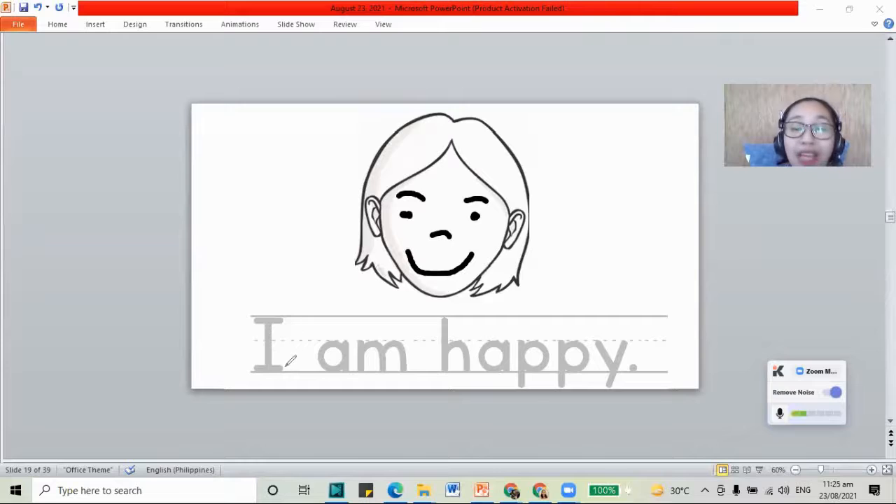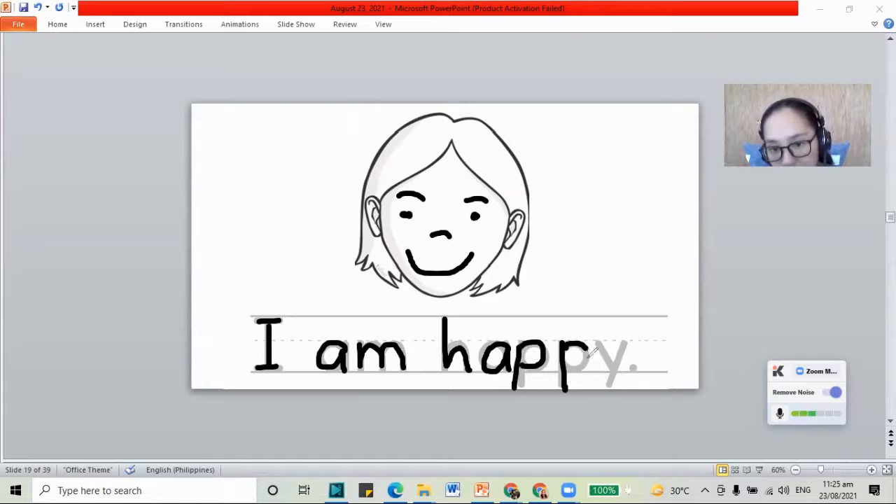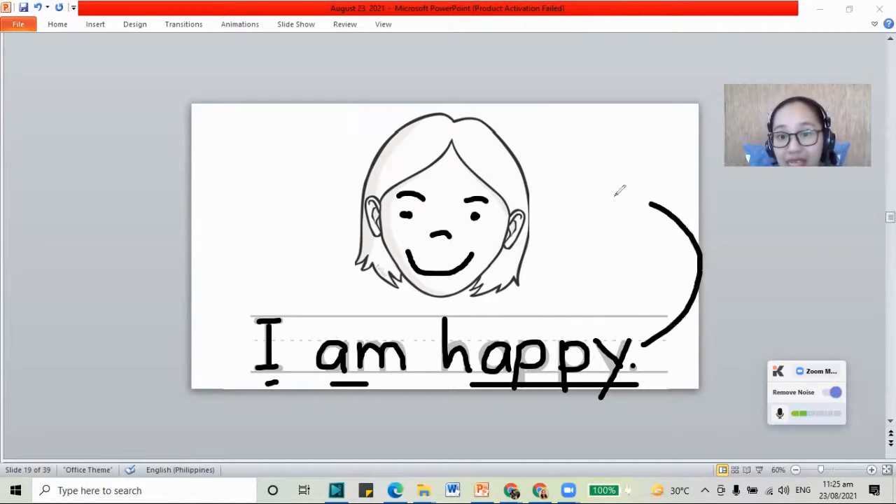It says here at the bottom: I am happy. Let's trace the letter I, and then letters A and M for the word am, and the letters H, A, P, P, and Y for happy. I am happy. We have the word happy here because this is a happy face. The girl is happy. If you are done with the work, let's continue. If not yet, please pause and go back. Do your work.